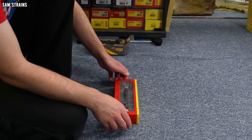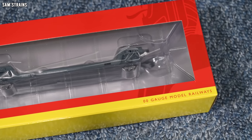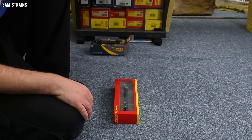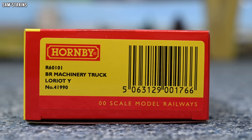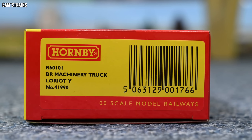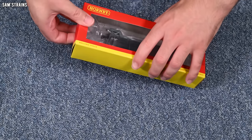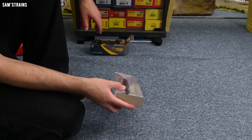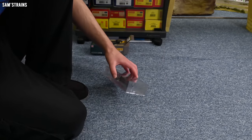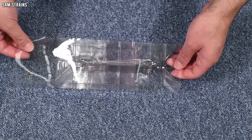Remember, we're looking to see a 20% increase in value in the Hornby wagon to consider them equal in value for money. The Hornby box end gives more information — product code 60101, BR livery, machinery truck Laureate Y, number 41990. So yes, it is even the same running number. There's no paperwork and no background on the model at all, whereas the cheaper Rapido wagon gave us a little booklet telling us about the prototype — so that's one point down already for Hornby.